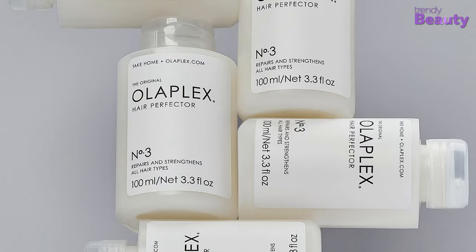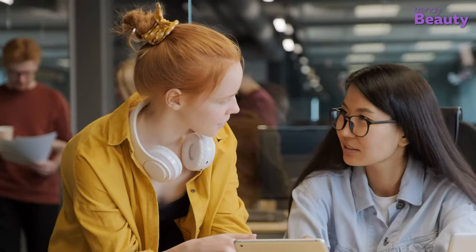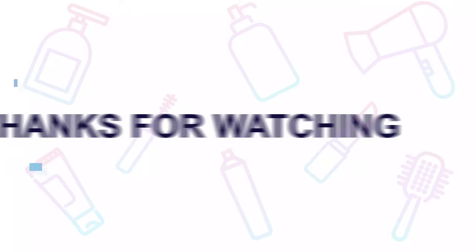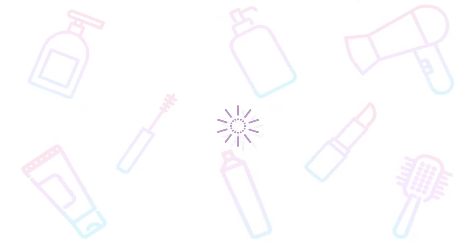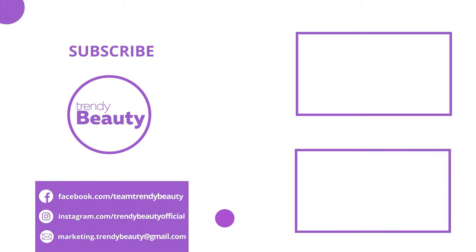You can use this at-home treatment once a week, or two to three times a week for extra damaged hair. We hope all this information is helpful and answers all your questions about bond building treatment. If you liked the video, hit like and share it with your friends. Comment below to let us know your thoughts. Consider subscribing to the channel if you love our videos, and press the bell icon to get notified of our future videos.